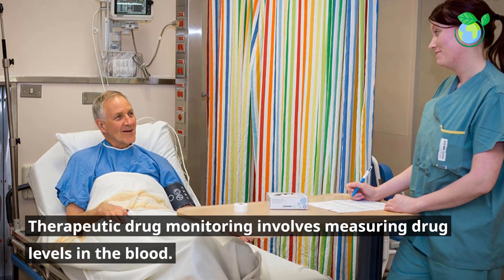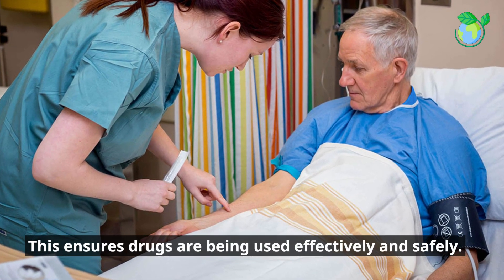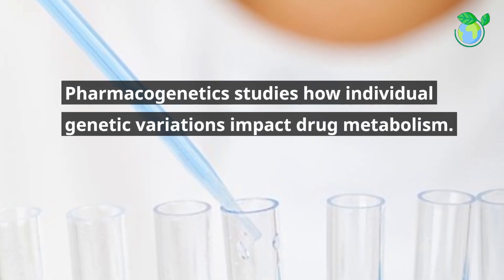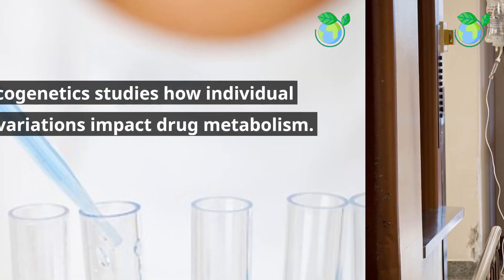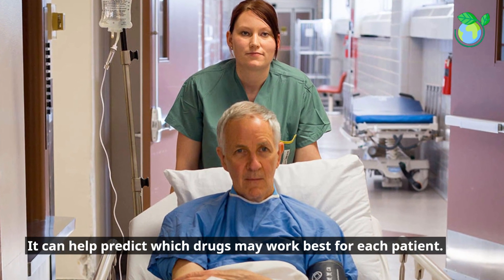Therapeutic drug monitoring involves measuring drug levels in the blood, ensuring drugs are being used effectively and safely. Pharmacogenetics studies how individual genetic variations impact drug metabolism, and can help predict which drugs may work best for each patient.